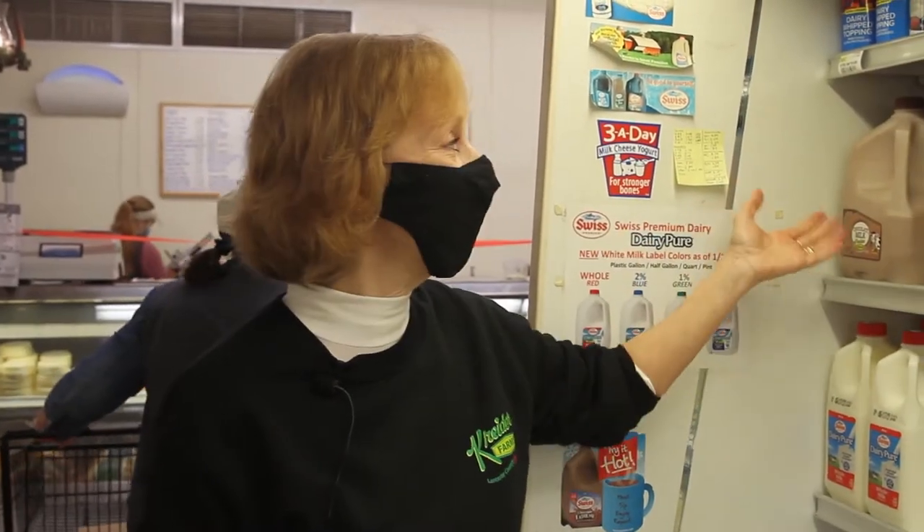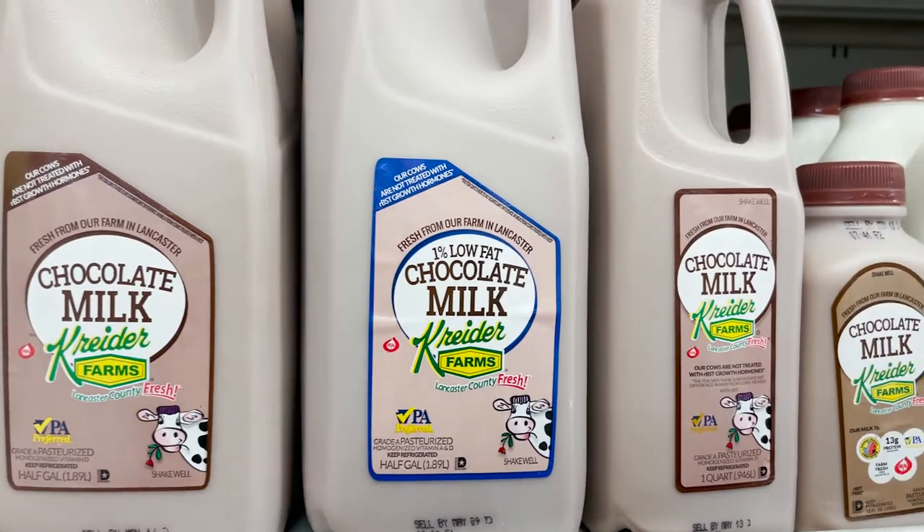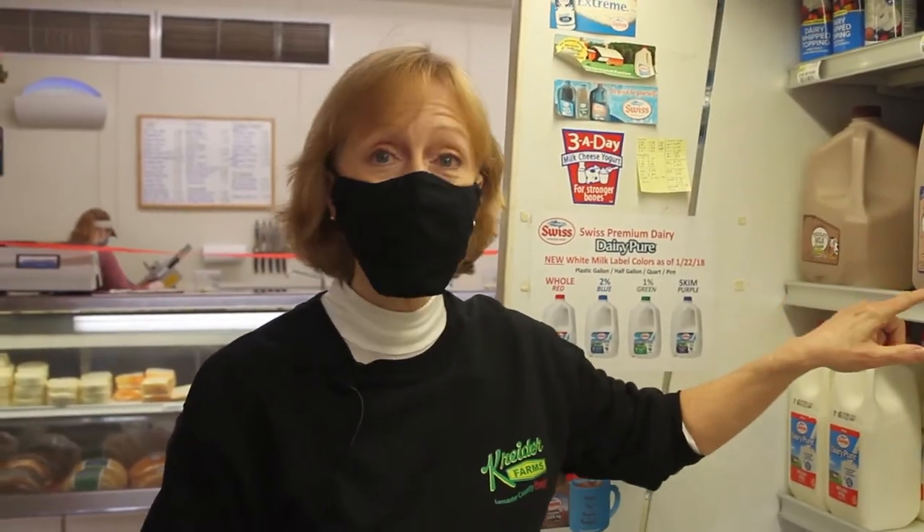Kreider Farms chocolate milk — right here we have gallons, half gallons, and even the little grab-and-go pints. Just so you know, the Country Store sells Kreider Farms 1% chocolate milk and our whole.